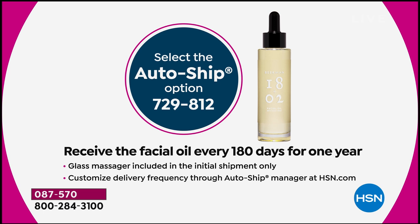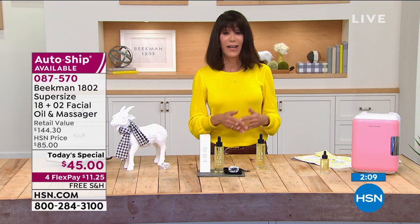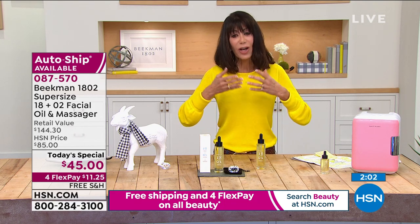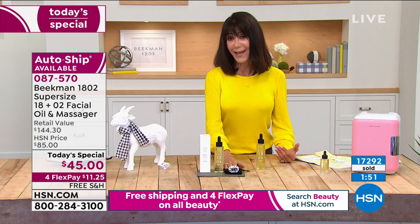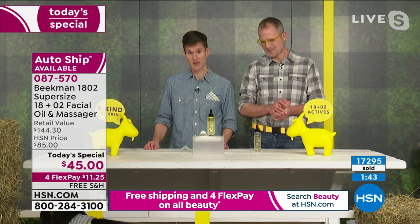You can speed it up, slow it down, or cancel at any time. This year has been extremely stressful, and all that stress shows on our skin. To have the benefits of the oil combined with the relaxation of the massager — that's really what all of us need right now. This is our most luxurious skincare product at Beekman 1802, and we wanted everyone to have that little moment of luxury.